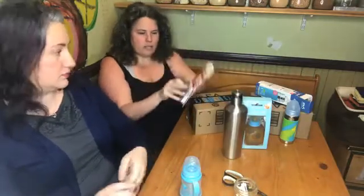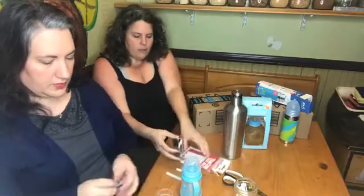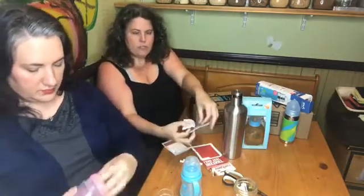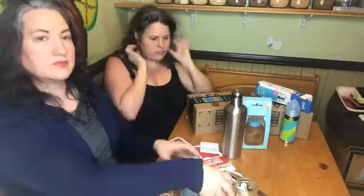We've got some LeadCheck swabs, and I want to show you: when you open the package, the first thing you should do is take the confirmation card and chuck it in the trash. The confirmation card is pretty much useless.